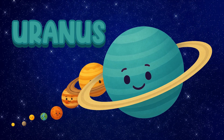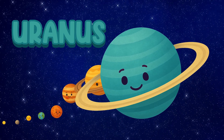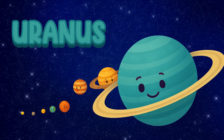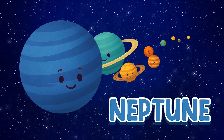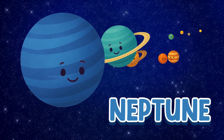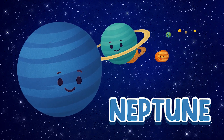Uranus. Uranus spins on its side. Neptune. Neptune is far, far away. It's deep blue and very windy.